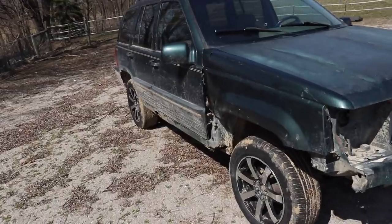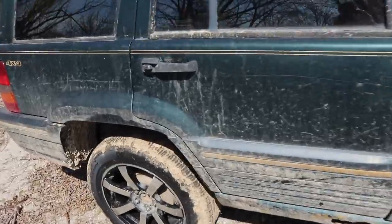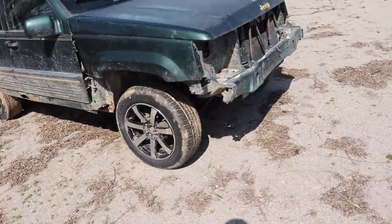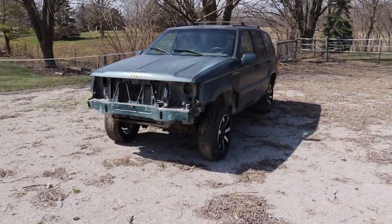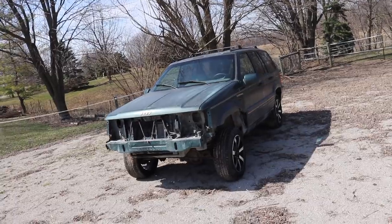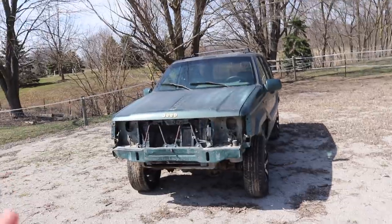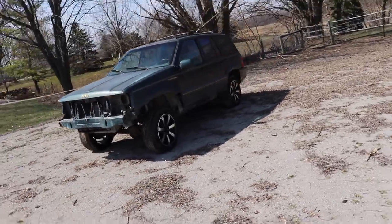First thing we're going to try to sell is the Jeep - a 1993 Grand Cherokee Limited. The interior is actually super nice, filthy right now but really nice inside. Four-wheel drive, 177,000 miles, runs and drives. But occasionally the reverse doesn't want to engage, and I've already put that in the listing. I've already got a guy who said he's going to come pick it up tonight. I told him the reverse doesn't work sometimes and he said no problem.